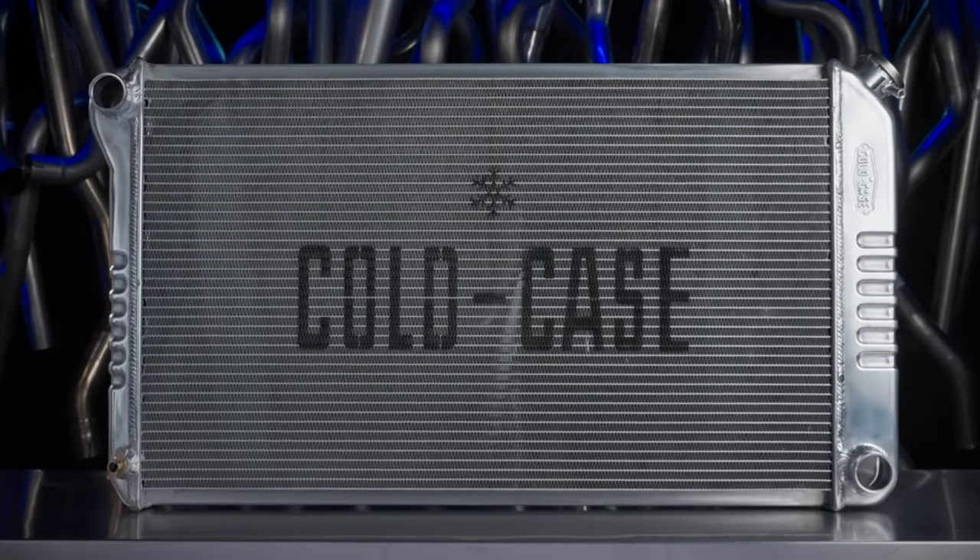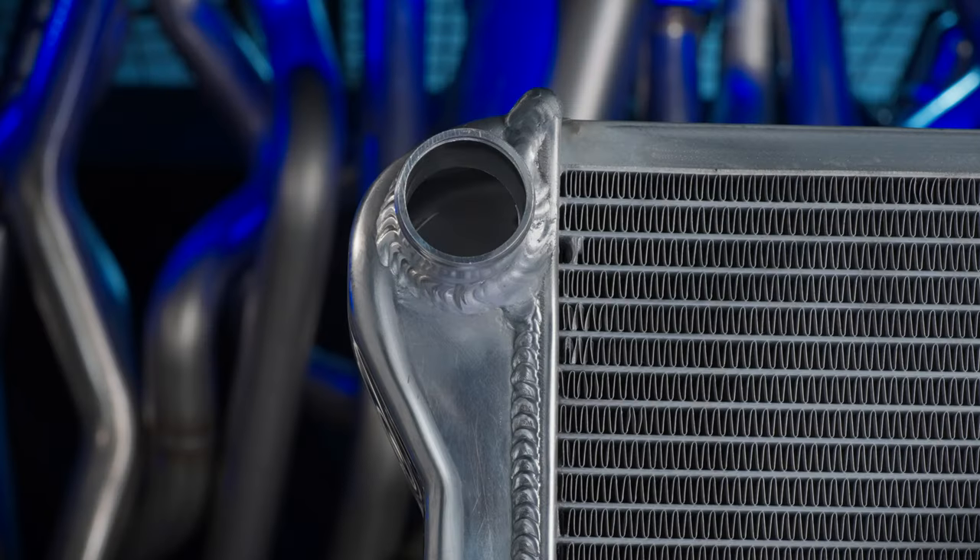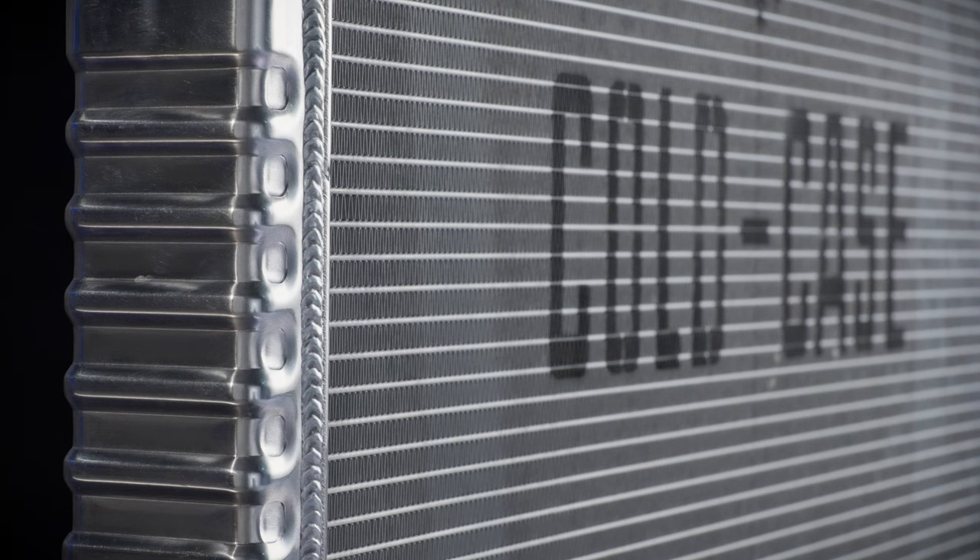These radiators are direct-fit and feature furnace-brazed cores with either dual-inch or inch-and-a-quarter tubes with 16 fins per inch. Our stamped tanks give the appearance of factory-original radiators, but outperform them hands down.